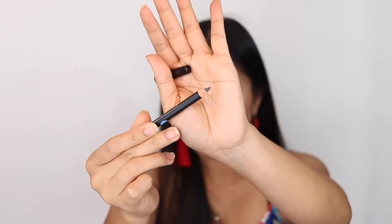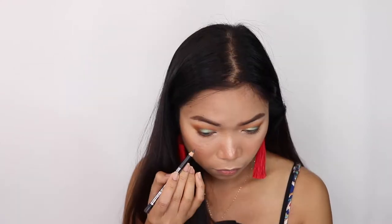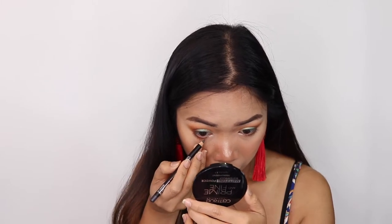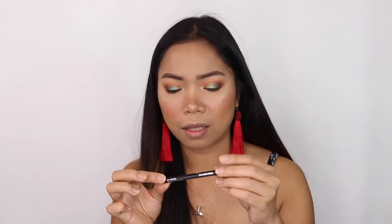This is a 100% vegan waterproof eyeliner pencil that glides on smooth for an elevated eye look. The shade is charcoal — it's a bit grayish. It's a wooden eye pencil. I'm not sure if it's because of the color or the formula, but it's not super pigmented and it feels a little scratchy. This retails for $5. I don't really love this one.